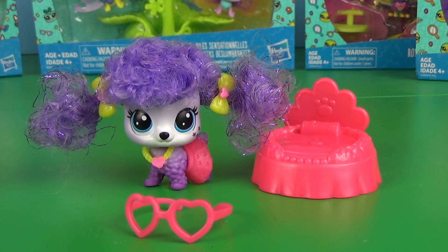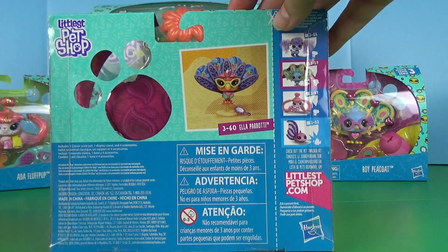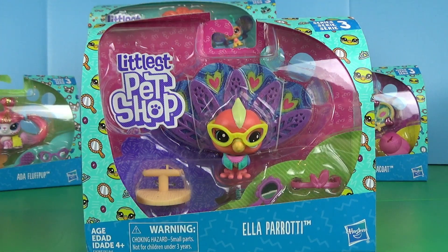I could just keep going on about this pet, but instead I'm going to move on to the next one. Next, I'm going to do this bird, which is Ella Parody, if anyone cares. I love the packaging, love the design on it, love the zigzags, love the back with the four other pets. Let's open the darn thing.